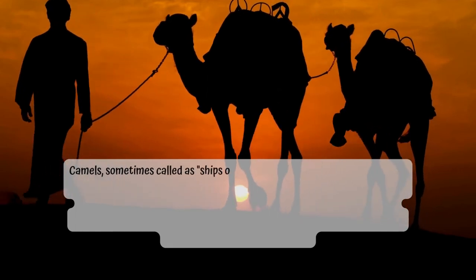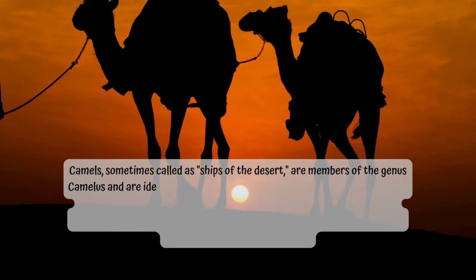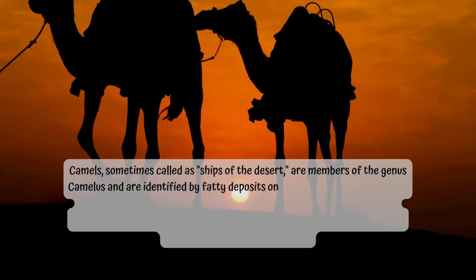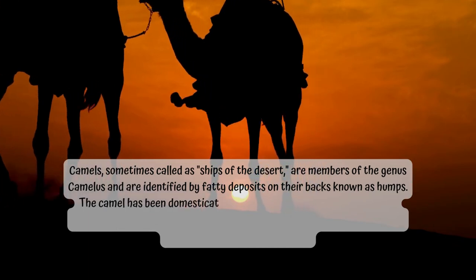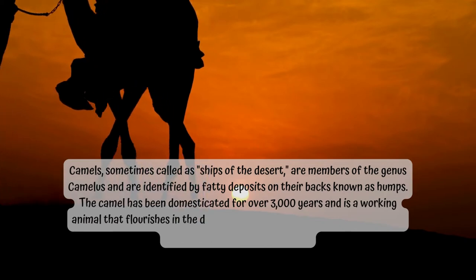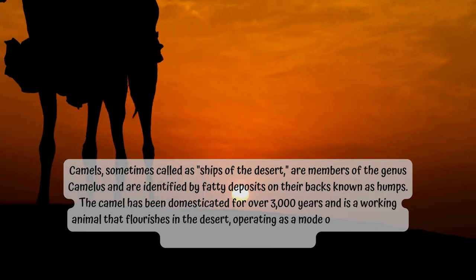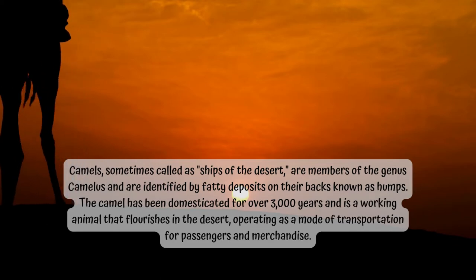Camels, sometimes called ships of the desert, are members of the genus Camelus and are identified by fatty deposits on their backs known as humps. The camel has been domesticated for over 3,000 years and is a working animal that flourishes in the desert, operating as a mode of transportation for passengers and merchandise.